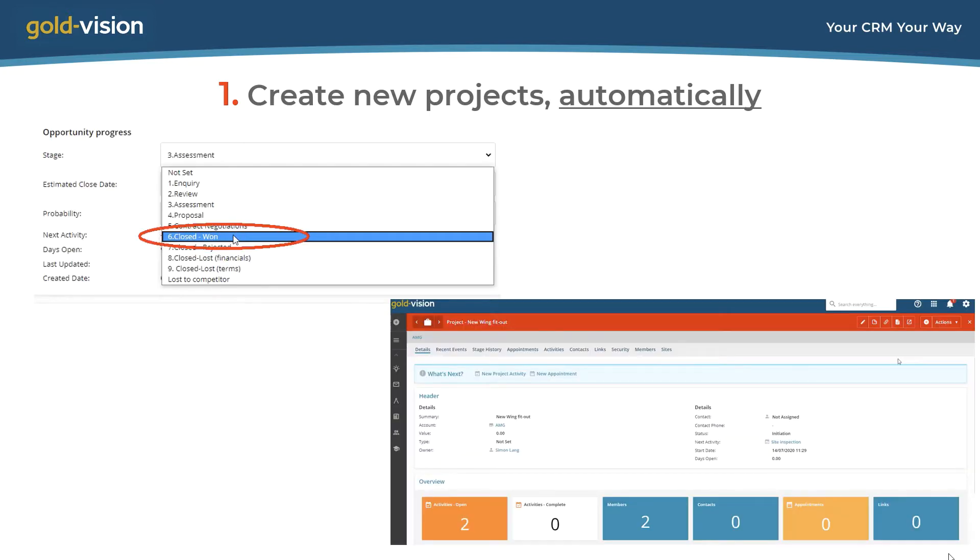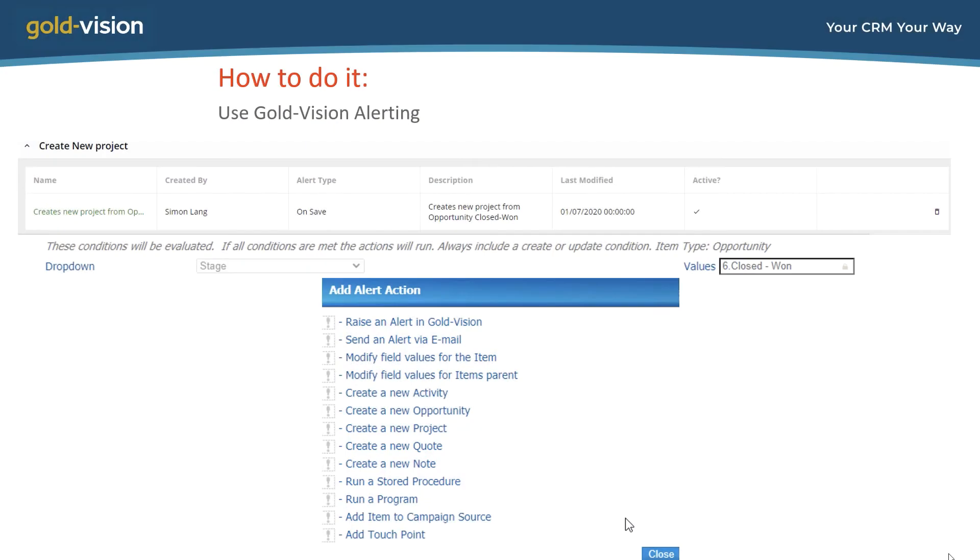Here I'm looking at the sale opportunity, and I'm setting it to closed won. This is the trigger for creating the new project at the same time as closing the sales opportunity. This workflow automation is called an alert — an alert has a trigger and an action. In this case the trigger is when the stage of the sale is set to closed won, and the action is to create a new project.